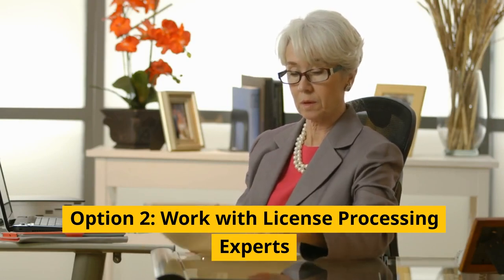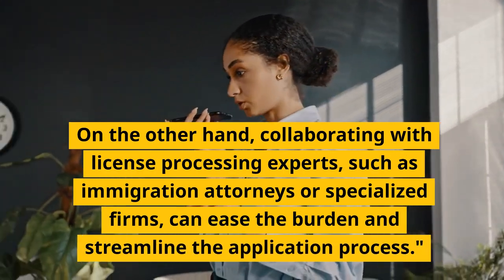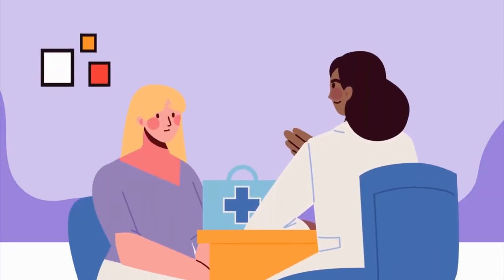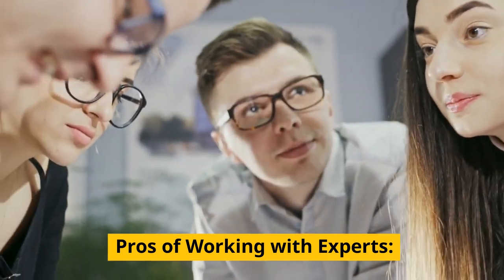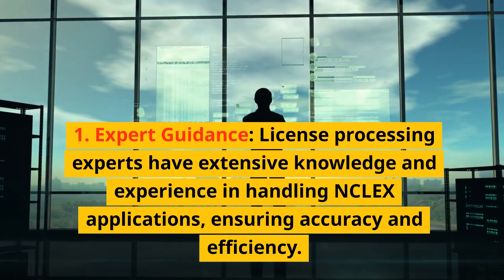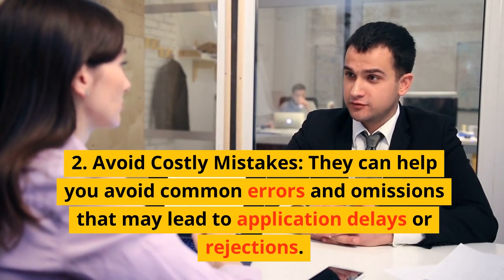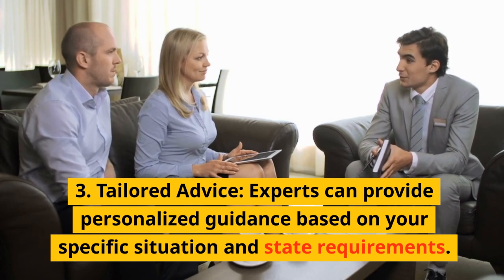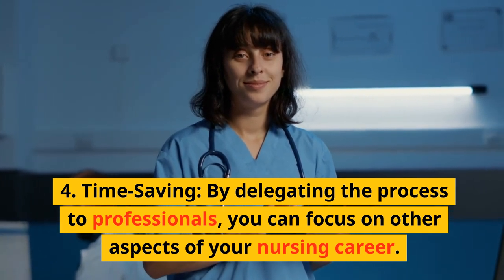Option 2: Work with license processing experts. Collaborating with license processing experts, such as immigration attorneys or specialized firms, can ease the burden and streamline the application process. Pros of working with experts: 1. Expert guidance — license processing experts have extensive knowledge and experience in handling NCLEX applications, ensuring accuracy and efficiency. 2. Avoid costly mistakes — they can help you avoid common errors and omissions that may lead to application delays or rejections. 3. Tailored advice — experts can provide personalized guidance based on your specific situation and state requirements. 4. Time-saving — by delegating the process to professionals, you can focus on other aspects of your nursing career.